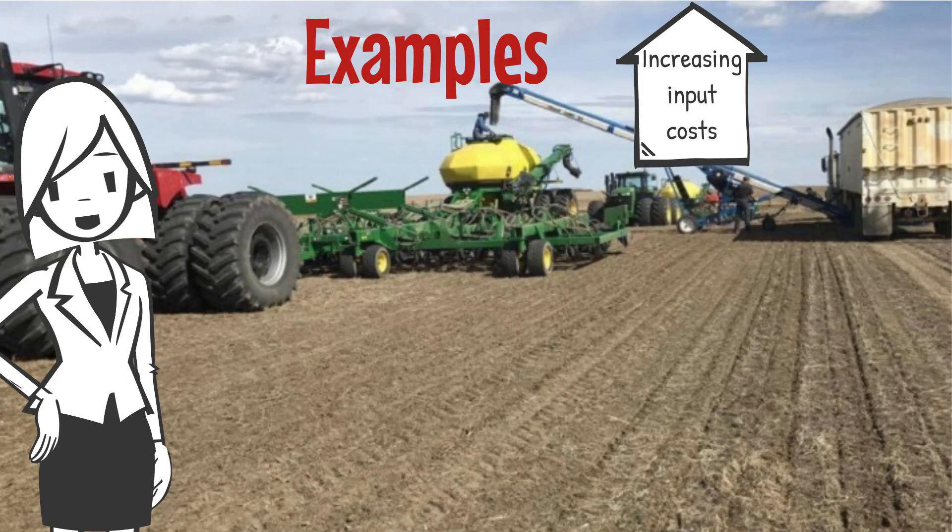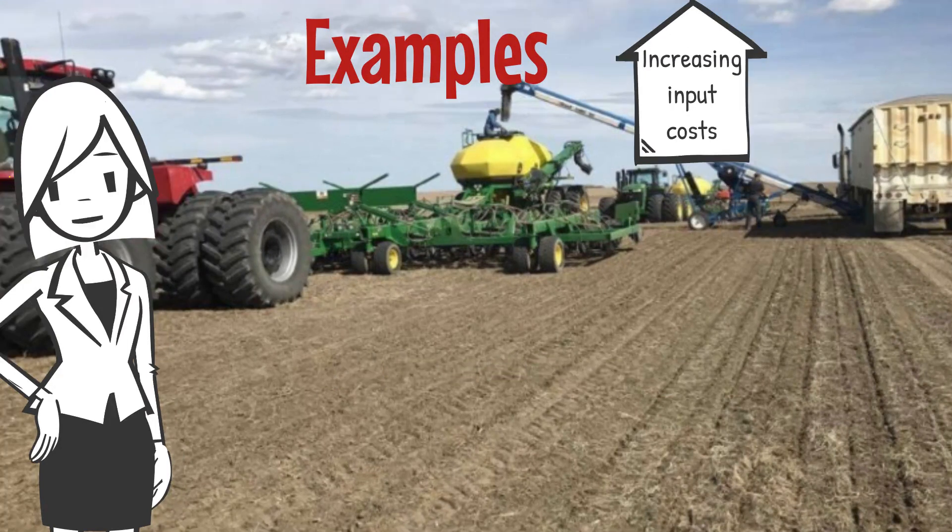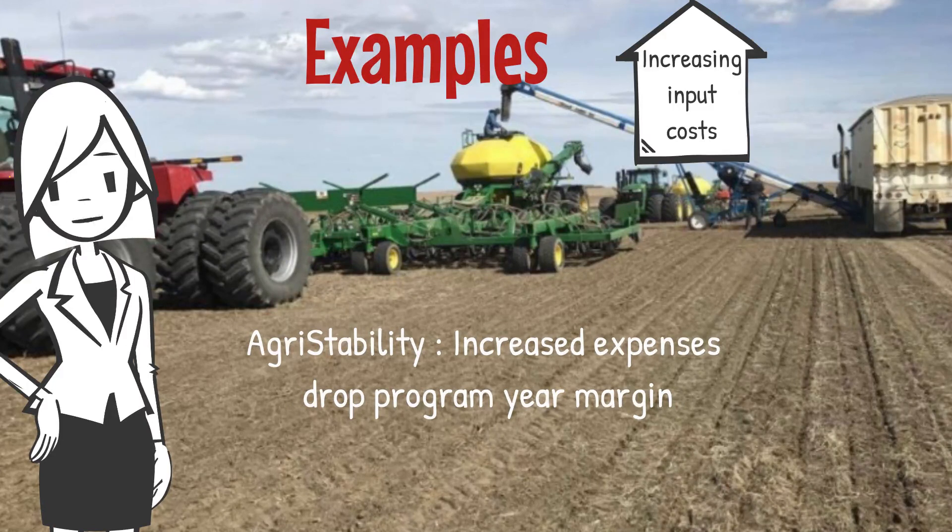Increasing input costs: another real risk facing producers is volatility in the cost of inputs. When you have rising input costs such as fertilizer, chemical, or fuel, this can also reduce your bottom line. For insurance, you can tailor your coverage at either 50, 60, 70, or 80% coverage levels, and the coverage level you select may not cover all of your input costs. For agri-stability, this would increase your expenses, dropping your program year margin, and this may trigger a payment.